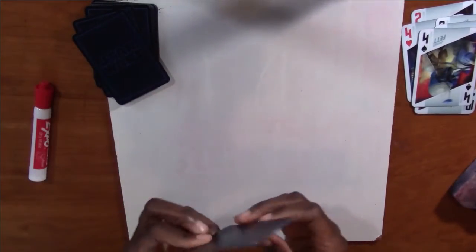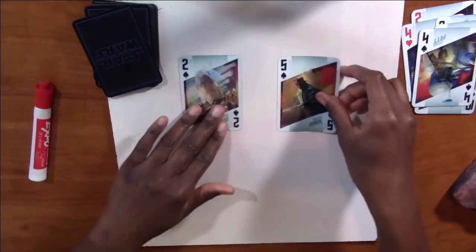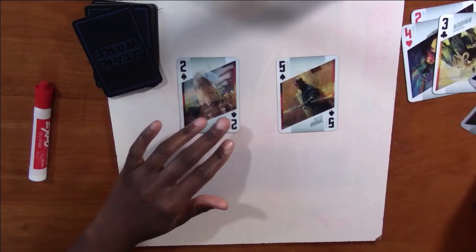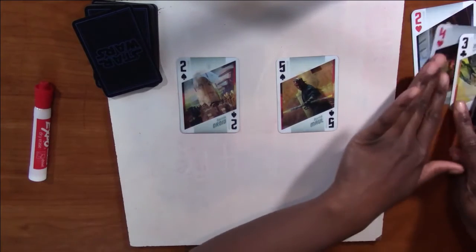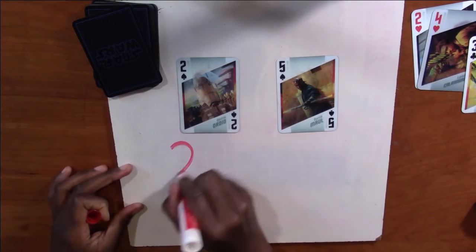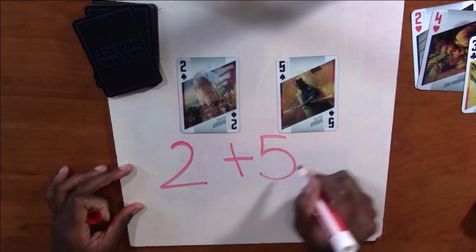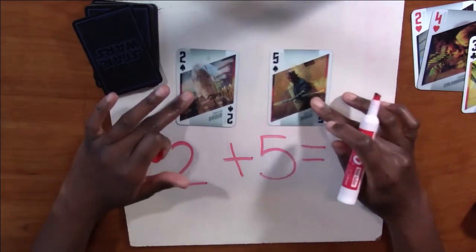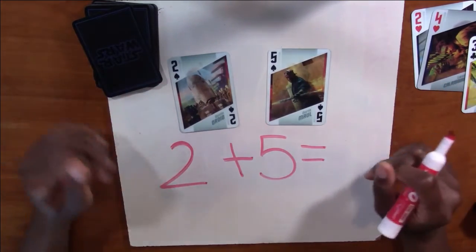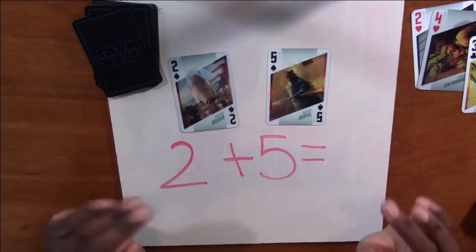Alright, I'm going to erase this and we're going to see what our next numbers are. We have a two and a five — I was counting how many cards I had. So two and a five, we're going to add those together: two plus five. Go ahead and solve what it is and then you can check it with my answer. Go ahead and pause.